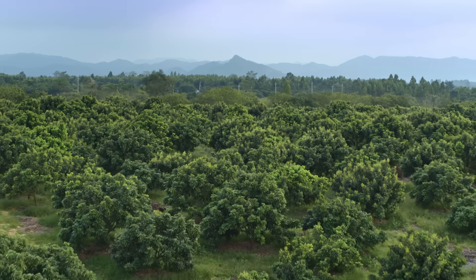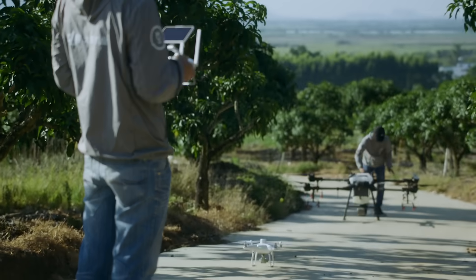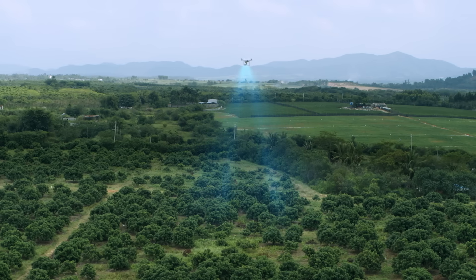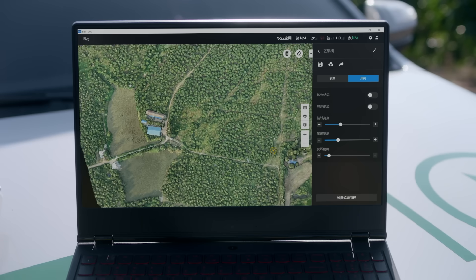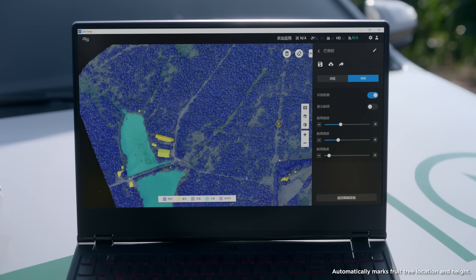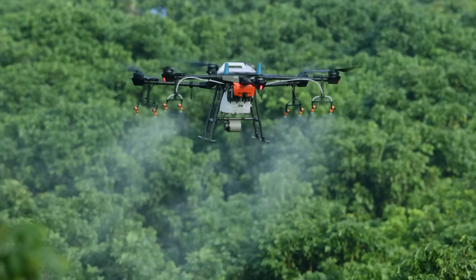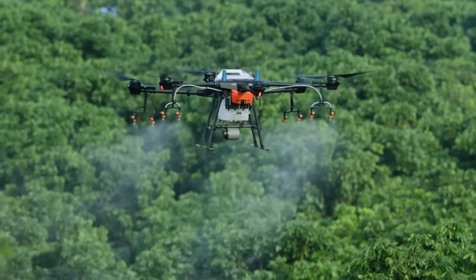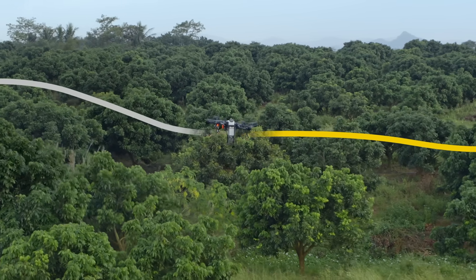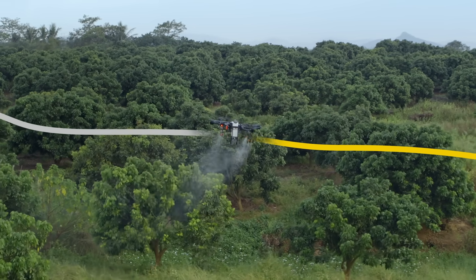To target unevenly distributed fruit trees and varying heights, the T16 comes equipped with intelligent solutions. With the Phantom 4 RTK, users can perform centimeter-level scanning of the orchard. Then, DJI Terra conducts 3D mapping of the scanned area. With its AI technology, Terra can also generate 3D flight paths for more efficient planning. With the help of the RTK centimeter-level positioning system, the T16 is capable of flying precisely along flight paths while accurately adjusting its spray rate according to tree distribution, reducing the pesticide dosage.